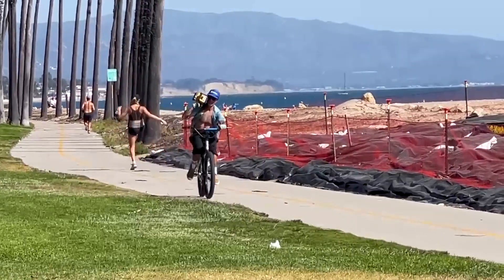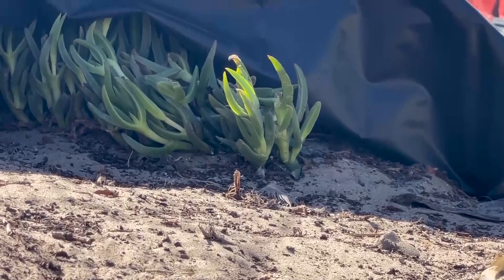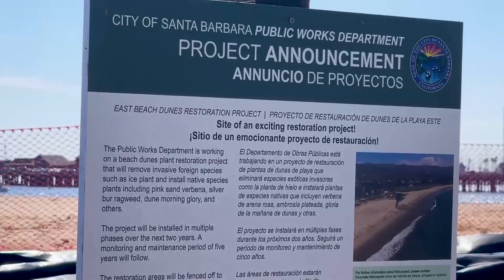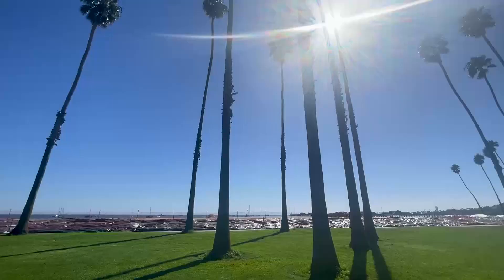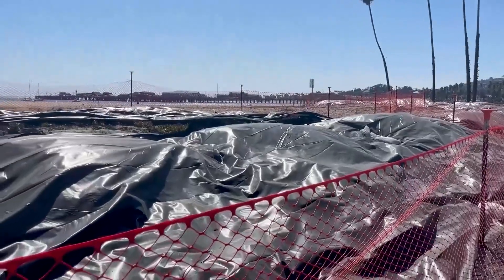Along East Beach's sand dunes lies an invasive species called the ice plant. Instead of using harmful chemicals, the East Beach Habitat Restoration Project is harvesting the power of the sun to safely kill 1.13 acres of the plants.